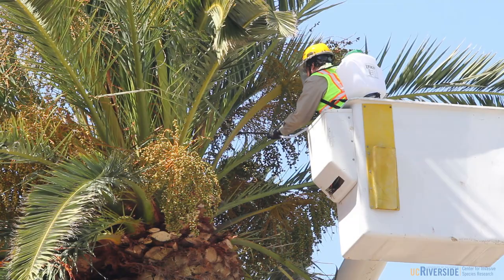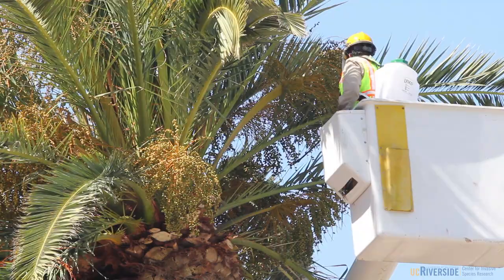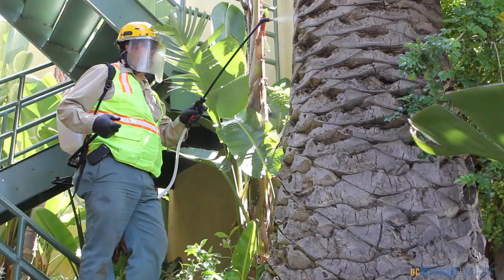The observation window was then treated with bifenthrin, a contact insecticide, and then any damage on the trunk of the tree was treated with dinotefuran, a systemic neonicotinoid which has rapid uptake into the palm tree.